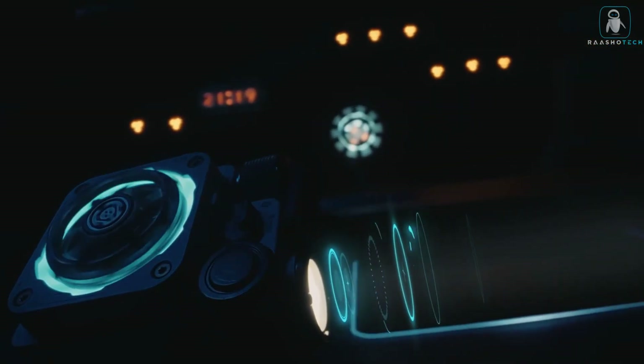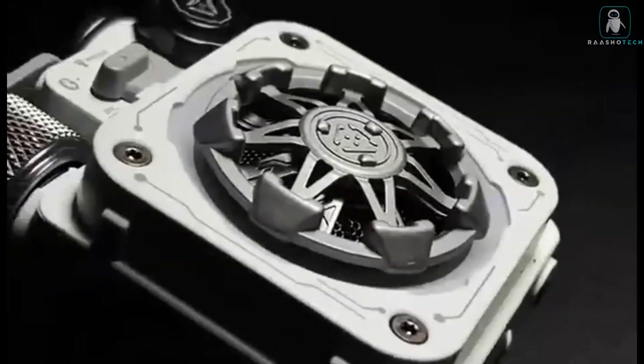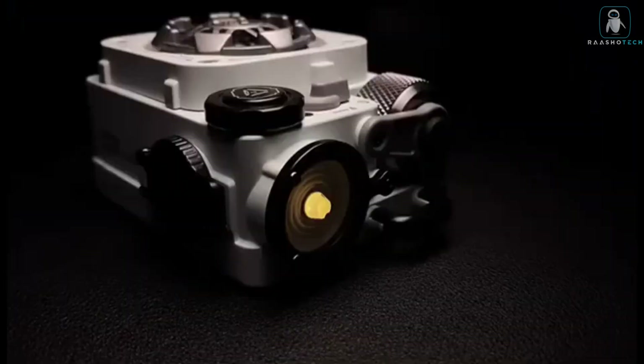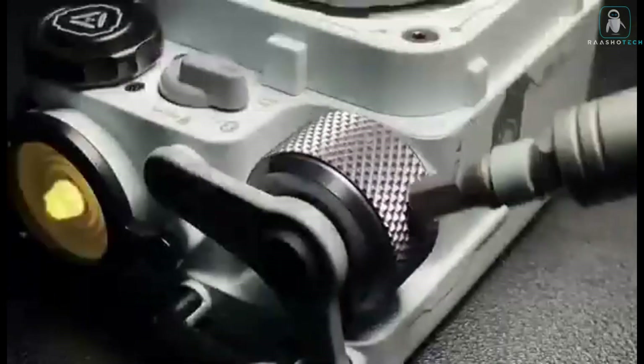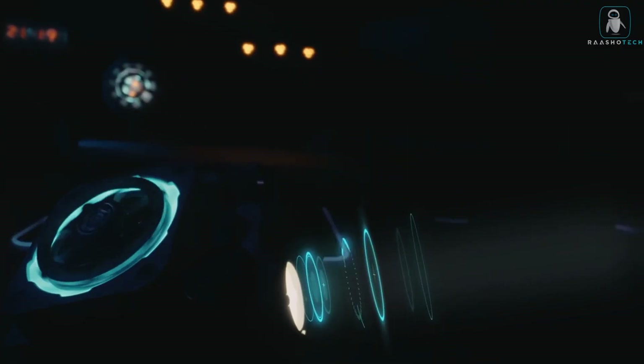The Cybercube is not just a speaker — it's also a light show, a flashlight, and a fidget spinner. It can transform from one mode to another in seconds, thanks to its modular design. Whether you want to enjoy music, create an atmosphere, or have some fun, the Cybercube can do it all.